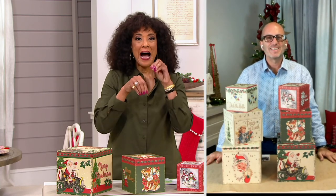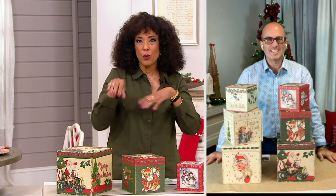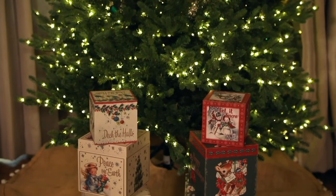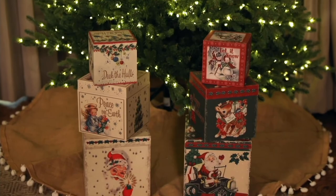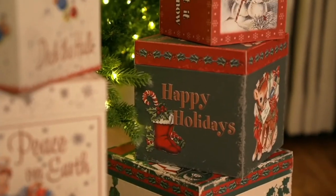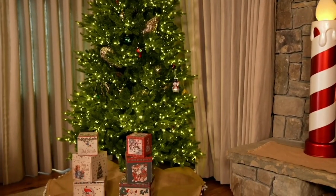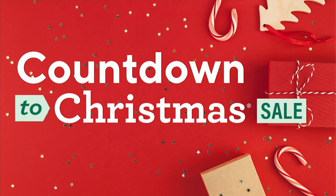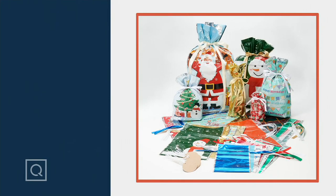Lots of people love to sort of hide gifts and give clues to where they are, so these boxes would be fun for that too — be creative. This is Mr. Christmas. It's a set of three vintage wood nesting boxes. Let us know red-green or white ivory. The item number is H227572. We're about 10 minutes away, and these are already very popular. One of my favorites.